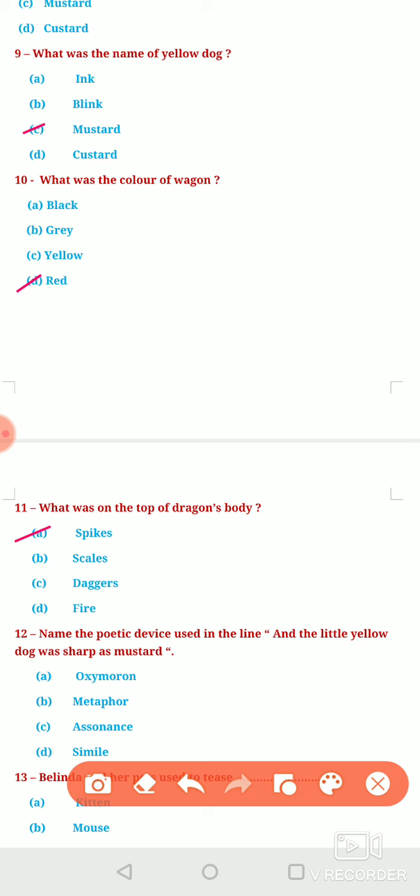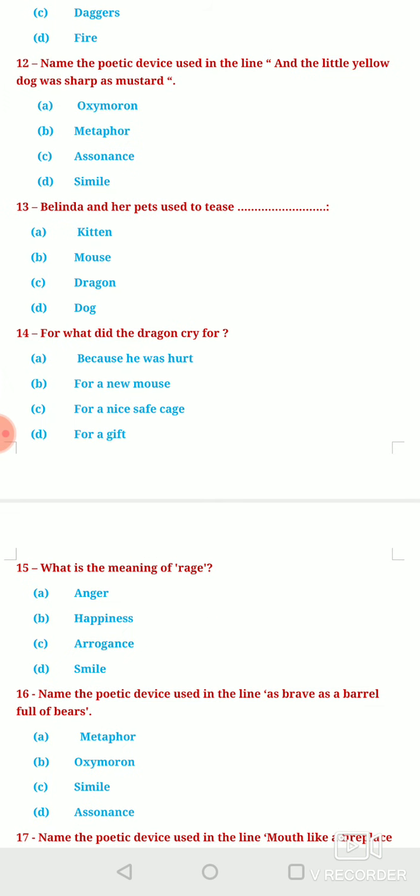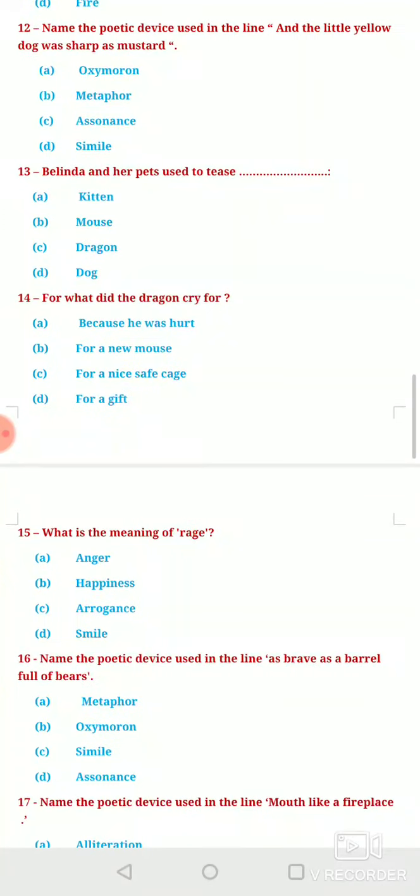Next question: Name the poetic device used in the line 'and the little yellow dog was sharp as mustard.' Here you can clearly see that the word 'as' has been used, hence the correct answer is option D — Simile. Simile is the poetic device used in this line.